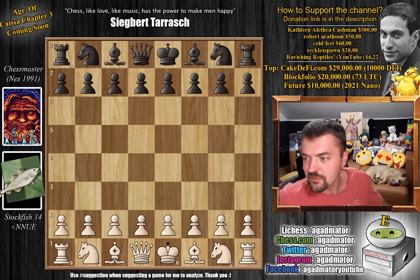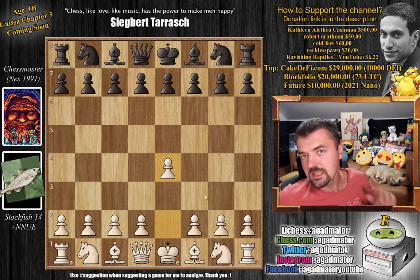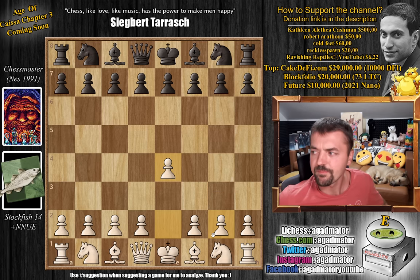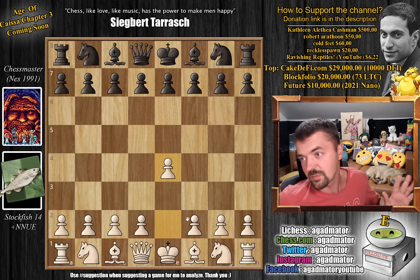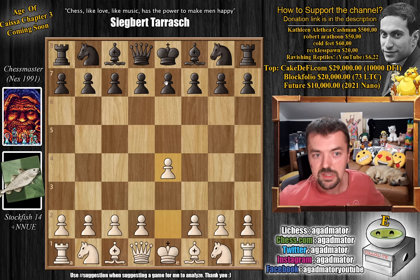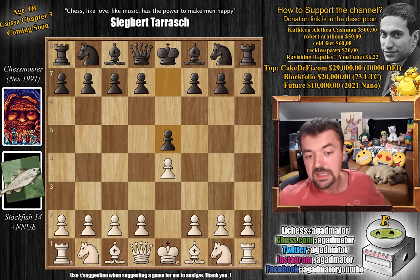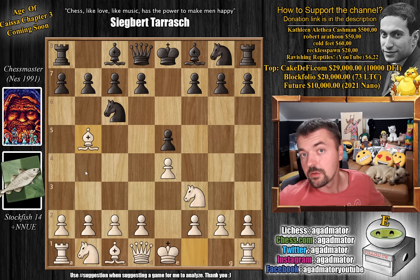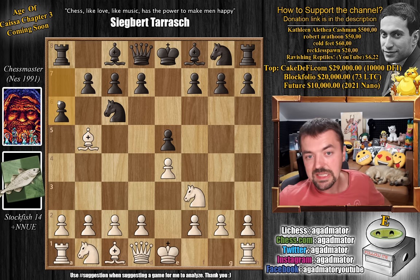So let's dive straight into it. Stockfish opens with pawn to E4 — this is the move I made for Stockfish, because this version of Stockfish always wants to play the Réti and I didn't want that. Chess Master replies with pawn to E5. Stockfish goes Knight to F3, and here we have Knight to C6. We have Bishop to B5 — the Ruy Lopez is on the board — and A6. Chess Master goes for Morphy's Defense.